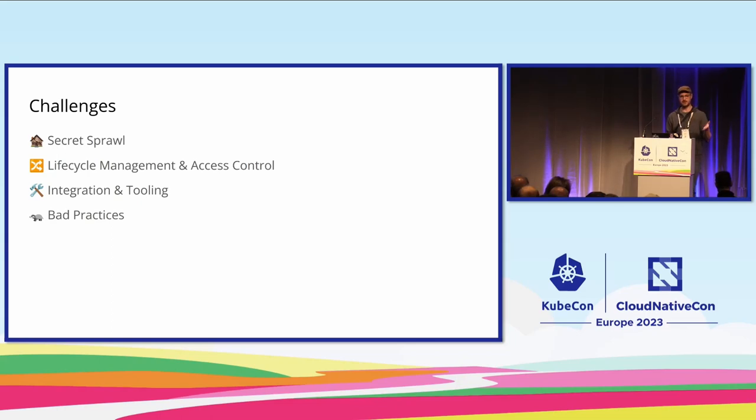Second, you have to implement actual lifecycle management and access control, which is not easy. Rotating a secret — sure, you can write code for it, test it, and apply it in an automated fashion — but you have to do this for every secret, every certificate, every API key. That requires a lot of engineering effort and time. Third, integration and tooling: you don't get that for free. You have to integrate authentication mechanisms between your Kubernetes cluster and your secure vault, set up roles and policies. Fourth, bad practices — if you have weak passwords that can be guessed, none of this helps you.